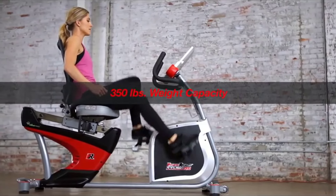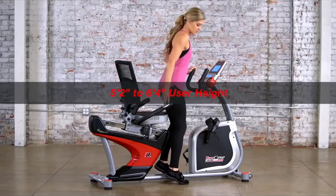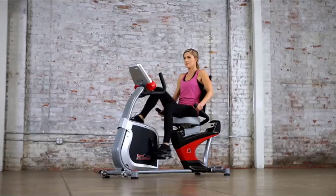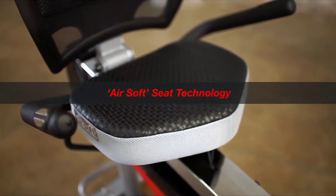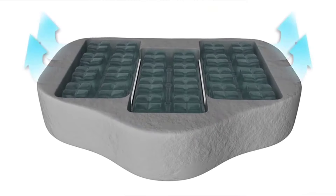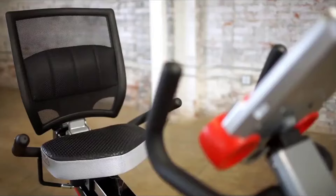boasts a 350-pound weight capacity and a unique step-through design that facilitates effortless mounting and dismounting. To ensure rider comfort during intense workouts, the Fitness Reality X-Class 410 features an air chamber cushioned soft textured seat using airsoft technology and a three-angle adjustable backrest with lumbar support to reduce back strain.